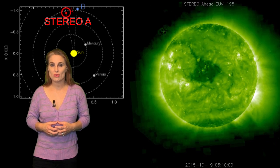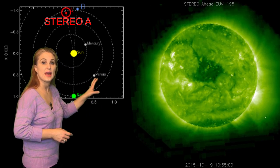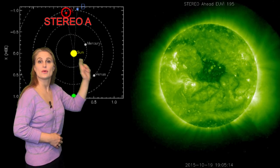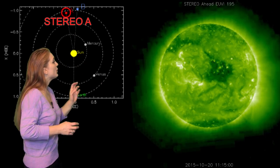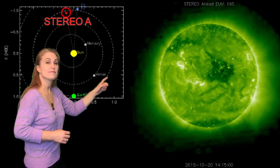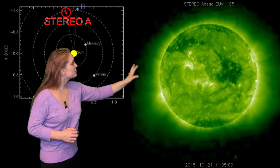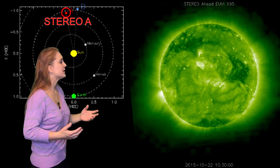So what else does the sun have in store for us this week? Well, this is Stereo A — it's our backside monitor. You can see here's Earth, here's the sun, and here's Stereo A staring at the sun from behind. And what I want you to notice are two things. First, I want you to notice that dark equatorial coronal hole. That thing is rotating off and actually into view at Earth right now, and it might be bringing us some fast wind, maybe starting later this week.